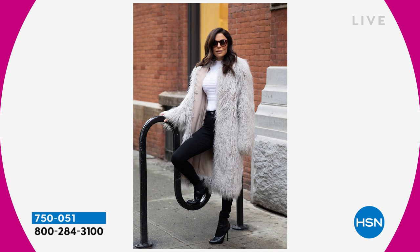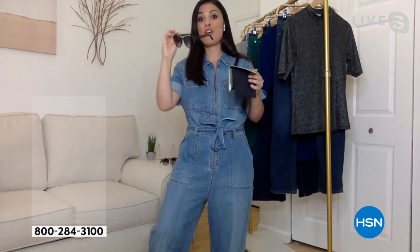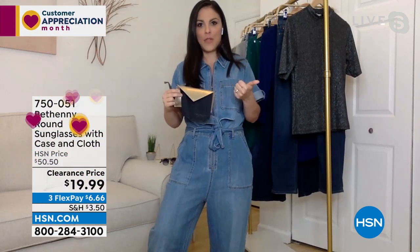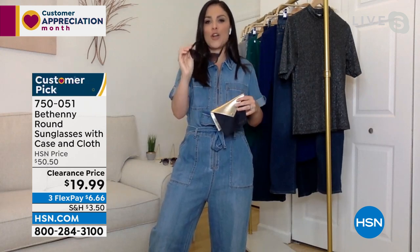The lenses are scratch resistant so you don't have to baby them. They come with a case that has a built-in cleaning cloth attached — genius, because how many times have you lost your cleaning case and ended up cleaning your glasses on your shirt? You're getting a pair of quality, substantial sunglasses and the case for under $20. Mother's Day is around the corner — I promise they're going to love these.